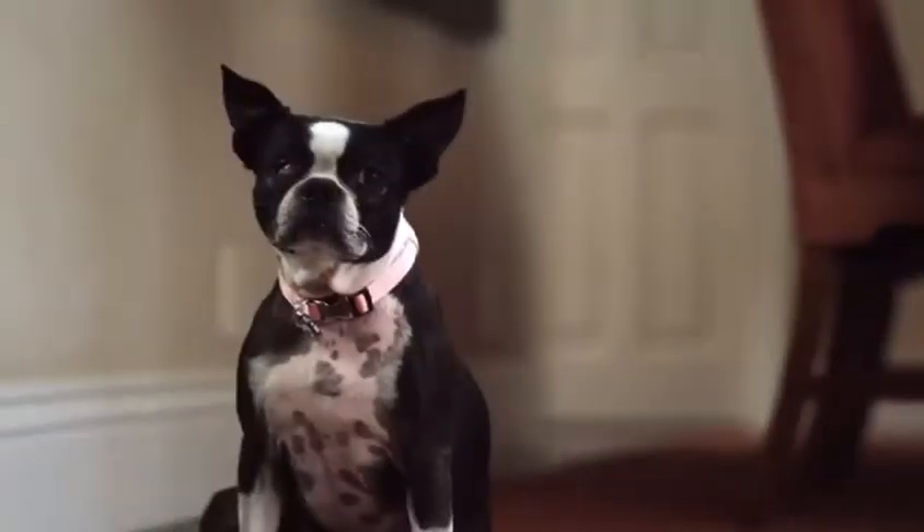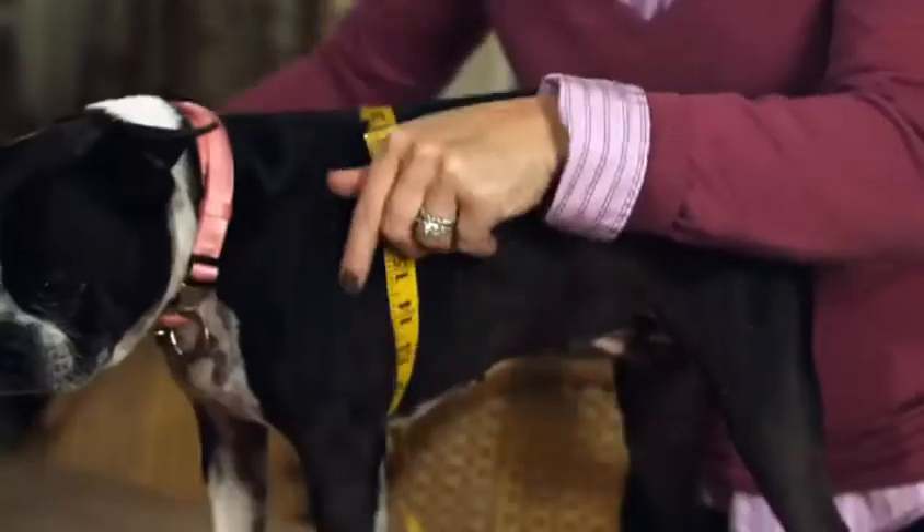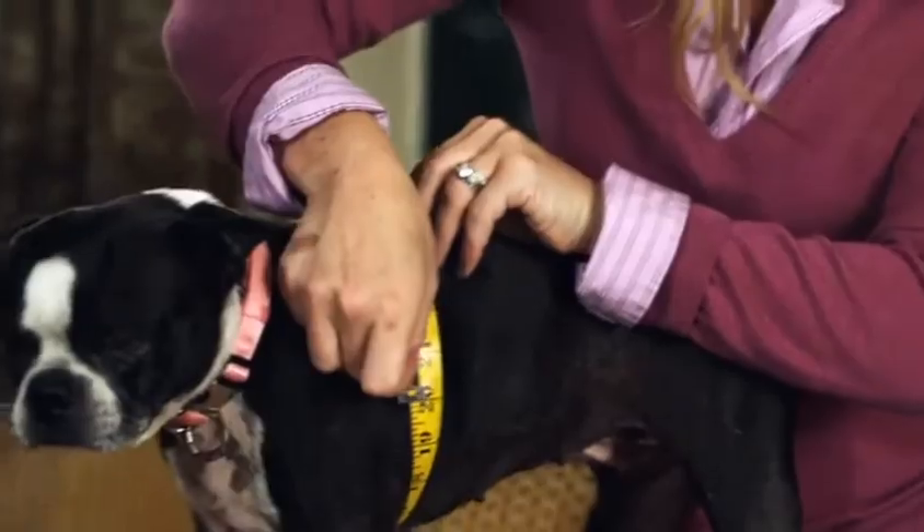My dog Winky was starting to get a little pudgy. I noticed that she was starting to get a little bit fuller, a little bit thicker around the middle, and that she was definitely less energetic.